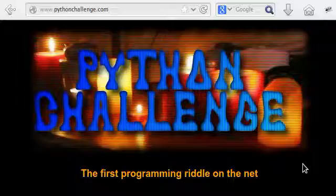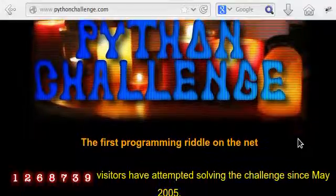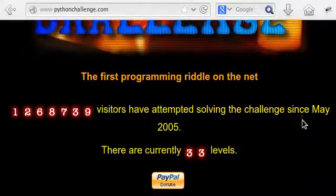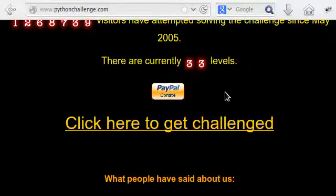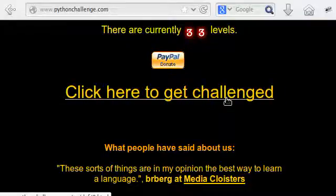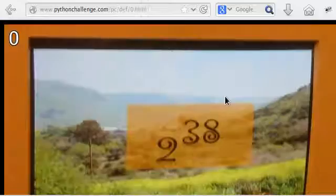So let's get started. I'm not going to go through a real big example here, but you can see there are a lot of people that have tried to do this since May 2005. Click here to get challenged, and that's going to take us to our first exercise.